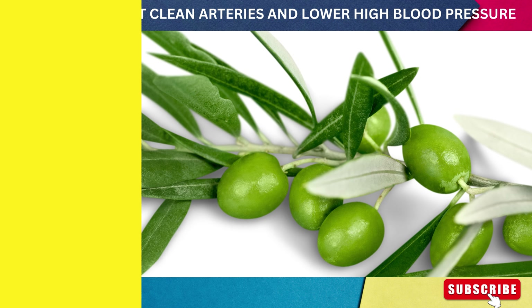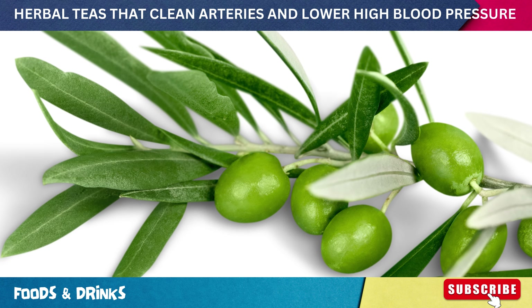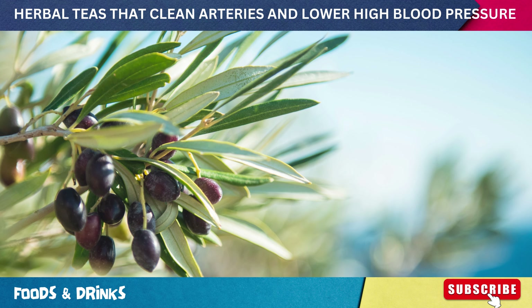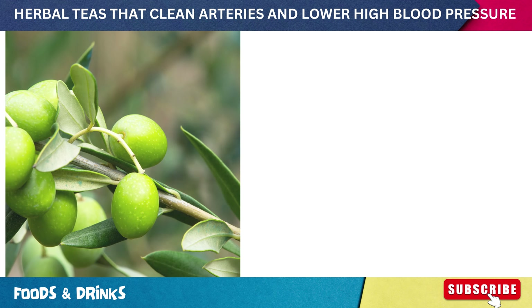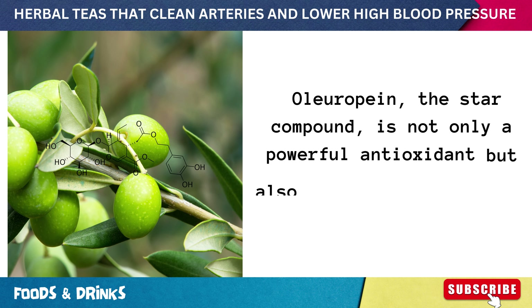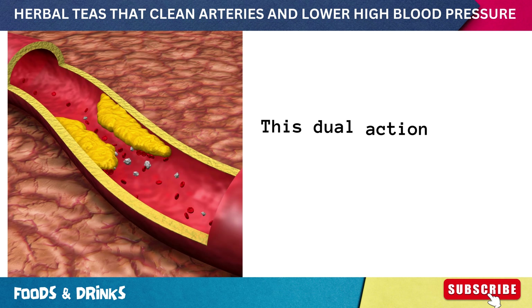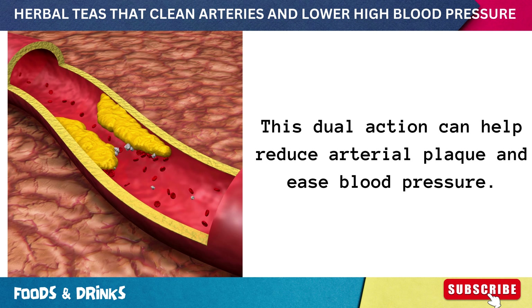Number two: olive leaf tea. Olive leaves are more than just the unsung heroes behind the olive fruit — they're packed with beneficial compounds that can give your heart a health boost. Oleuropein, the star compound, is not only a powerful antioxidant but also has anti-inflammatory properties. This dual action can help reduce arterial plaque and ease blood pressure.